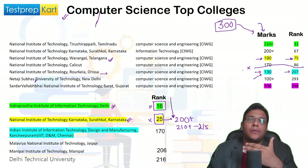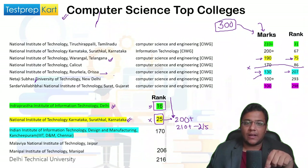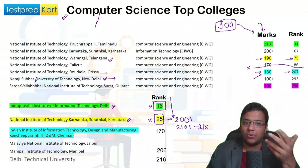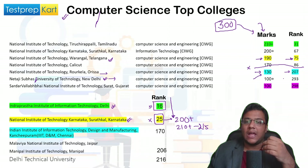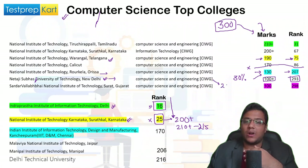NSUT Delhi is also a very good college that many students may not know about. The DASA rank required is 293 and the score is just around 100 marks — nearly 30 percent. If you were competing through the regular JEE Mains route residing in India, you might be scoring around 200 or more to get into this college for the CS branch.